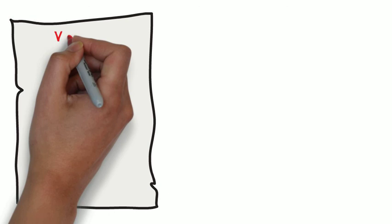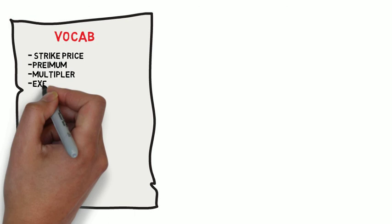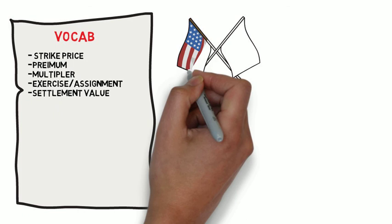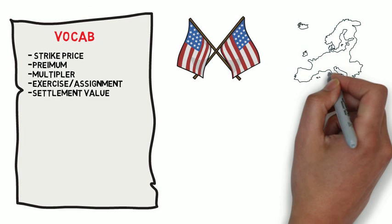He goes over vocabulary you'll need to know when trading options: the strike price, where the owner has rights and the seller has obligations; the premium, which is the total cost of the options based on the current market price and the option multiplier; the multiplier, which is the number used to determine the total option value, premium, and exercise value; and the exercise/assignment value, which is the amount credited to the option owner and debited to the option seller, determined by multiplying the strike price by the option multiplier.